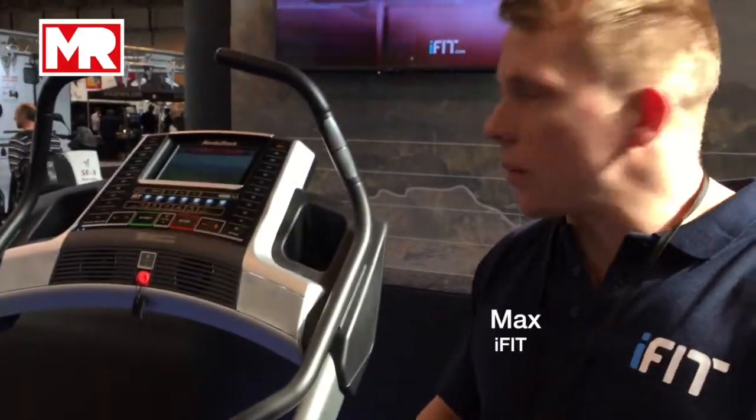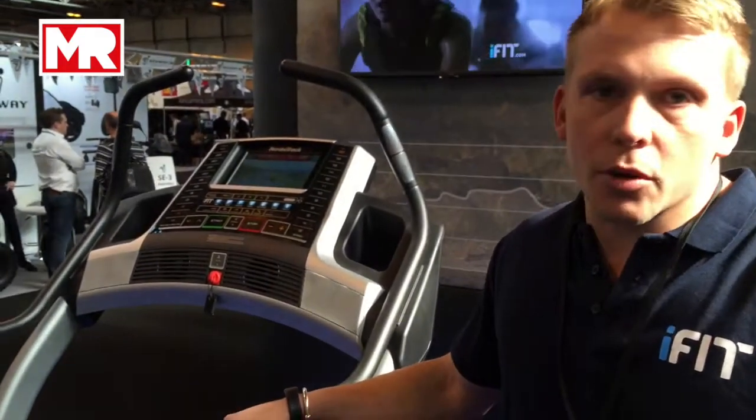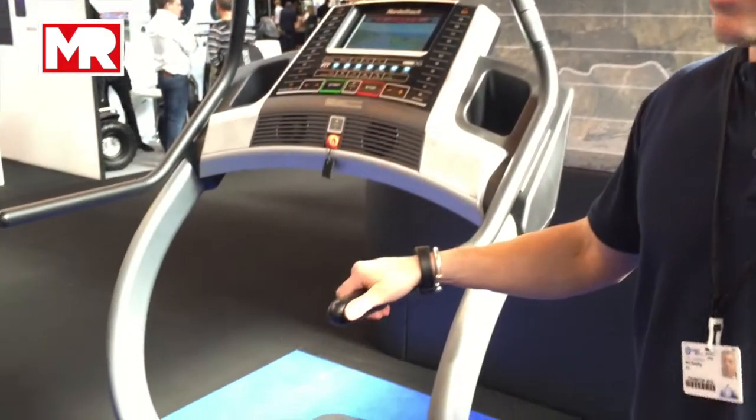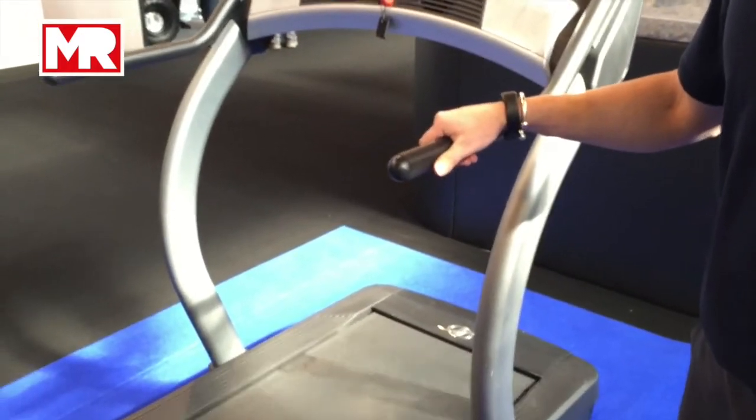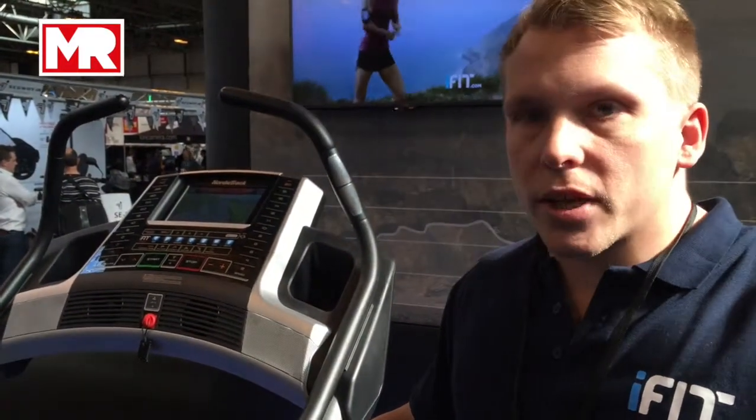Ifit is a technology that we developed originally for use with our fitness equipment. It was a means by which users could track their workout data that they did on their fitness equipment, and then also create a specialised training programme depending on their individual needs. So, with Ifit,